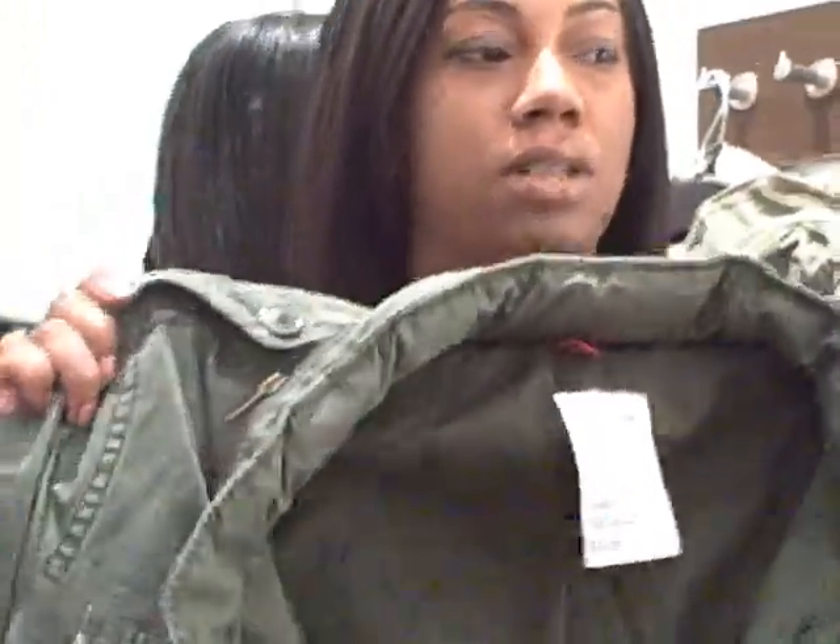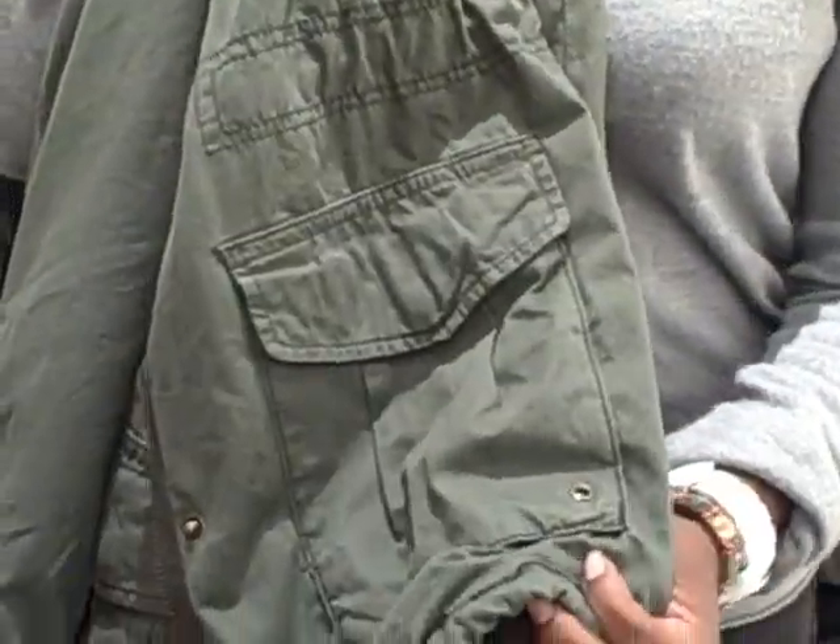So this last one I think is the best one out of the army-navy surplus, and it's also the most expensive. This one is $49.95. It does have the hood that zips into the collar as well, and then nice detail on the shoulders, plenty of pockets, and it's also got the drawstring at the bottom. I'll try this one on for you.